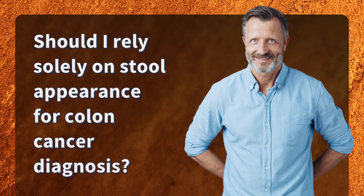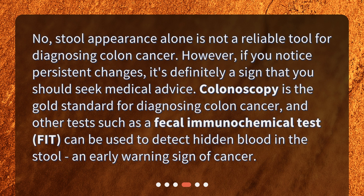Should I rely solely on stool appearance for colon cancer diagnosis? No, stool appearance alone is not a reliable tool for diagnosing colon cancer. However, if you notice persistent changes, it's definitely a sign that you should seek medical advice. Colonoscopy is the gold standard for diagnosing colon cancer, and other tests such as a fecal immunochemical test, or FIT, can be used to detect hidden blood in the stool — an early warning sign of cancer.